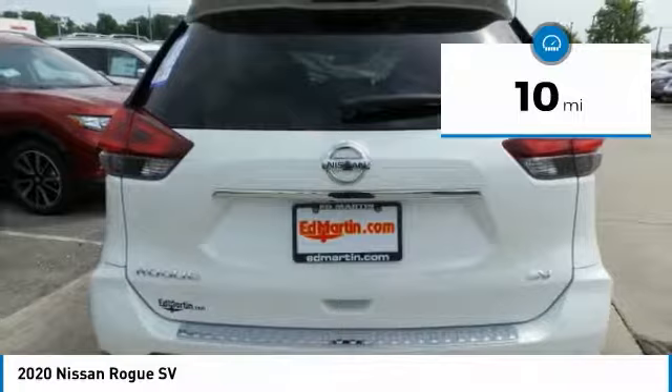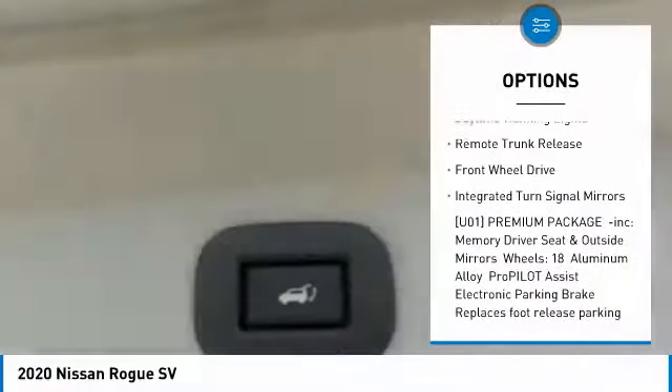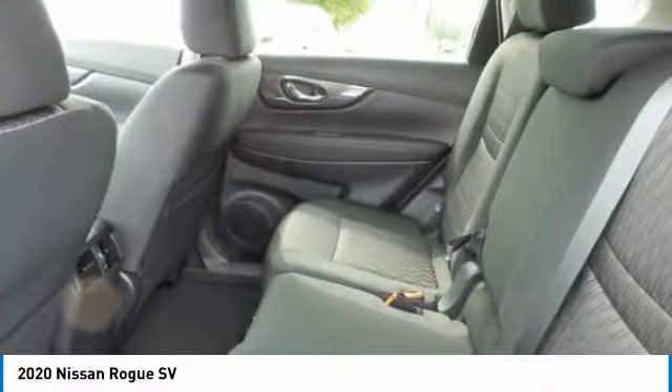Here are some of this vehicle's great options: heated mirrors, aluminum wheels, rear spoiler, power liftgate, brake assist, intermittent wipers, daytime running lights, remote trunk release, FWD, integrated turn signal mirrors.